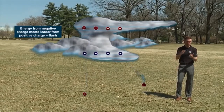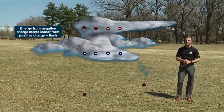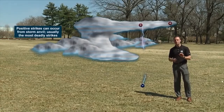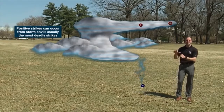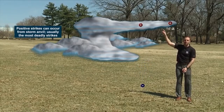They can discharge within the cloud, called intracloud lightning, or they can discharge from the cloud to the ground, called cloud-to-ground lightning. 80% of lightning strikes are intracloud and 20% are cloud to ground. But there's also a small portion called positive strikes — that's what happens when you have a rogue negative charge on the ground and a positive charge way at the top of the cloud, called an anvil.